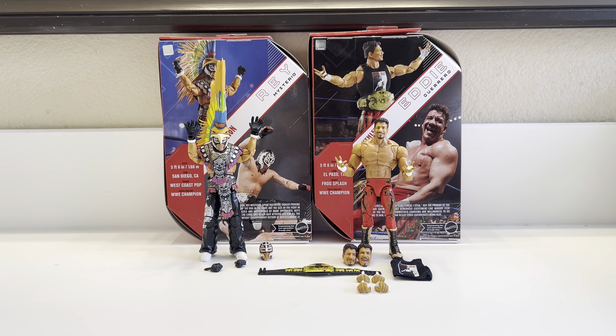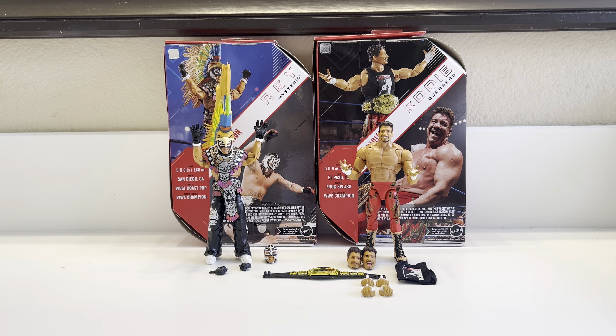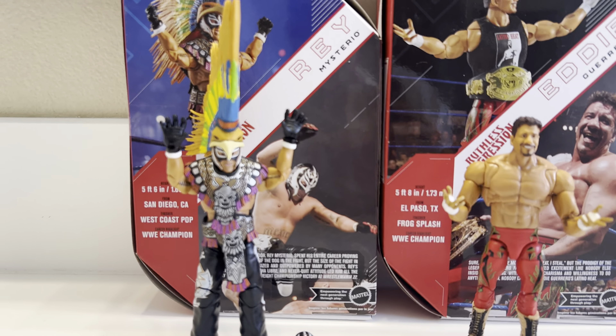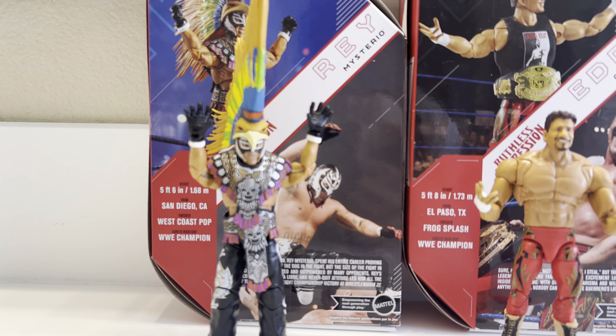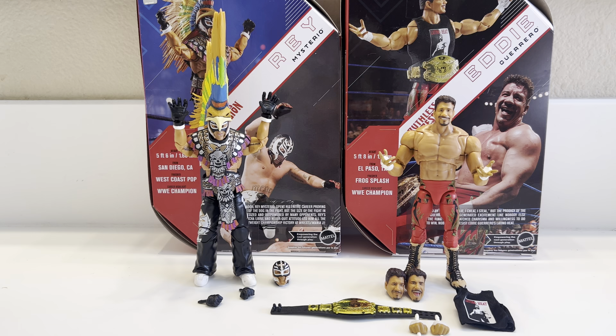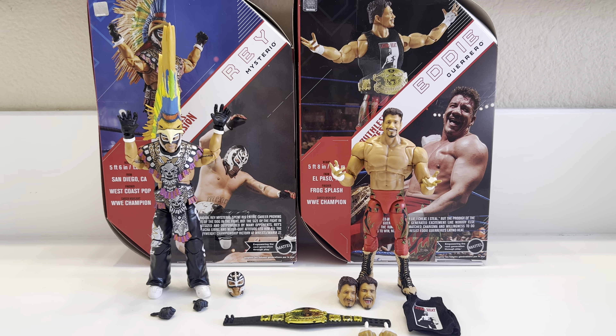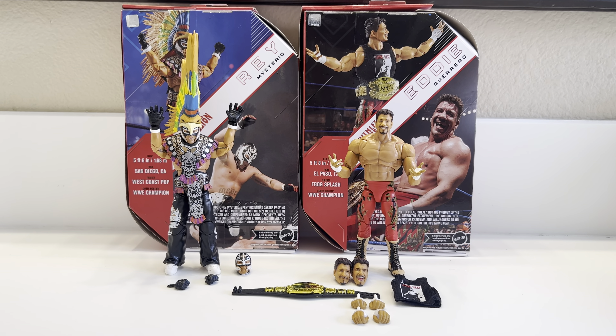I'd love to have two more mint on card, because I know how the Walmart Exclusive Figure game goes — those things tend to go up hundreds of dollars over time. Decade of Domination figures are worth way more than retail; Big Show is at $100 right now. Everything's going up, and Ultimate Edition will be no different. I think these will be 10 times more in the future, especially the Eddie and the Rey.